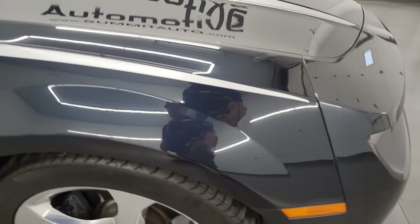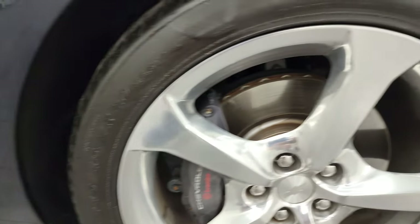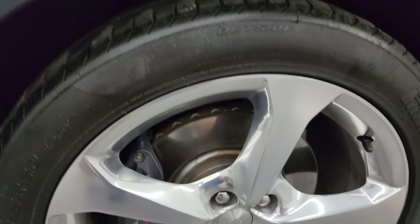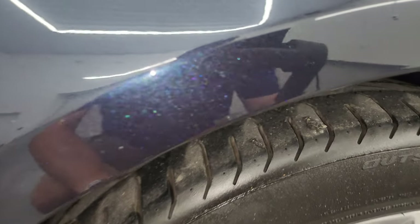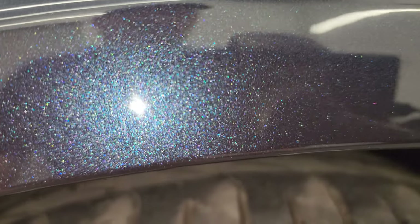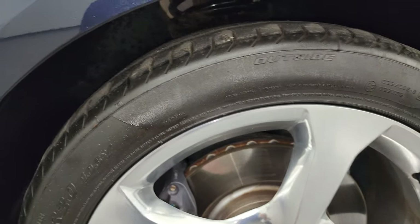The passenger side front fender is in nice shape as well, and the passenger side front wheel has no major scuffs or scrapes. Blu-ray metallic, one of my favorite colors on the Camaros, has got a lot of metal flake to it — you can see purples, greens, and teals in that metal flake, so really a cool color.